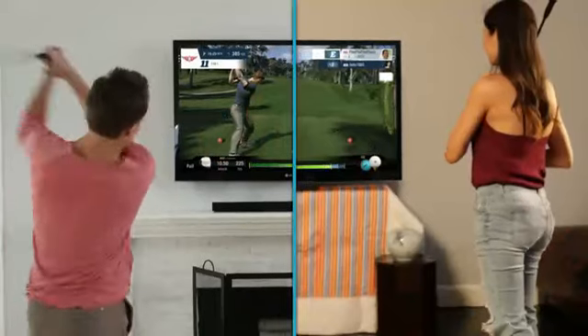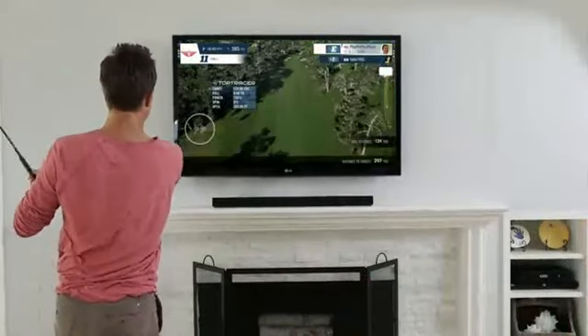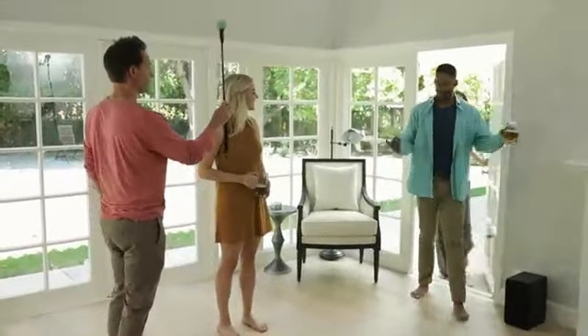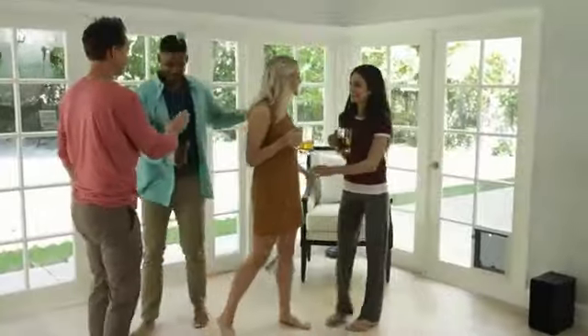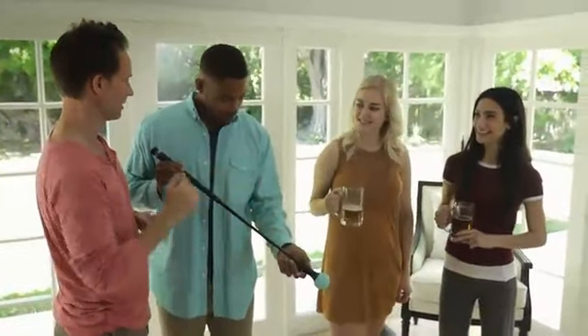As long as another player has their own FiGolf, you can meet up online and play together. Most of all, score big with your friends. This will be a great game for parties, casual get-togethers, or family entertainment.